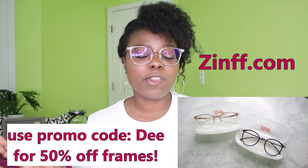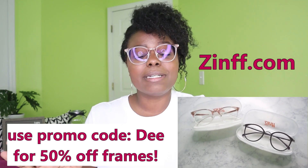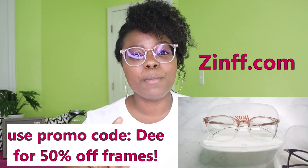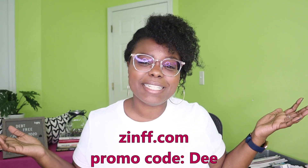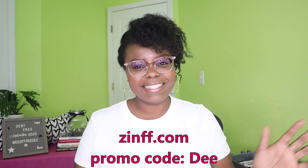I wouldn't even mention this if Zinff didn't align with what we've got going on over here in this debt-free community, in this budgeting and saving community. But if you need new glasses, if you're thinking about getting some affordable and trendy eyewear to just give your look a little bit of an upgrade, check out Zinff.com. Do not forget to use promo code DEE — D-E-E — to save half off your frames. Thank you for listening to this review, and thank you Zinff for this lovely eyewear. Here's the holiday savings update.